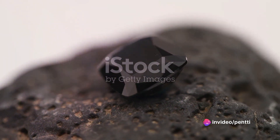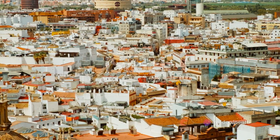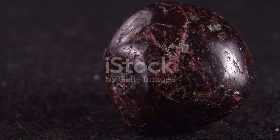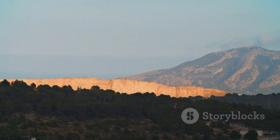Hailing from the Andalusia region of Spain, Andalusite proudly stands as the national stone of the country. It's a gem that's not only beautiful but also rich in history and culture. The name Andalusite comes from Andalusia, the region in Spain where it was first discovered.